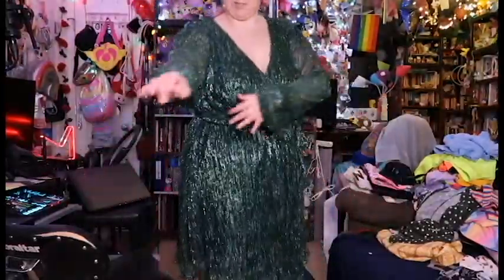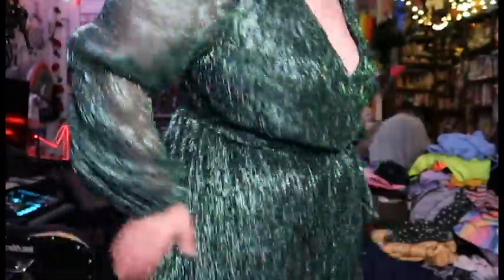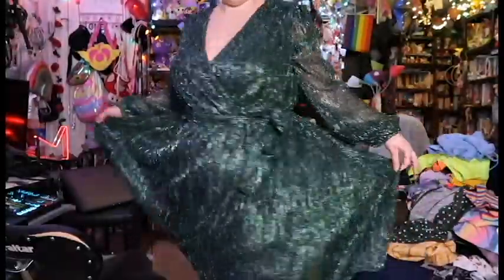The next dress is gonna be this sparkly emerald — I really love this thing so much. It might be a little loose; I probably could have sized down one. But I actually think this might have been one of the last two dresses that were left, so I can't remember if the next size down was even available. It's really comfy and really pretty. I think I look pretty good in a jewel tone.